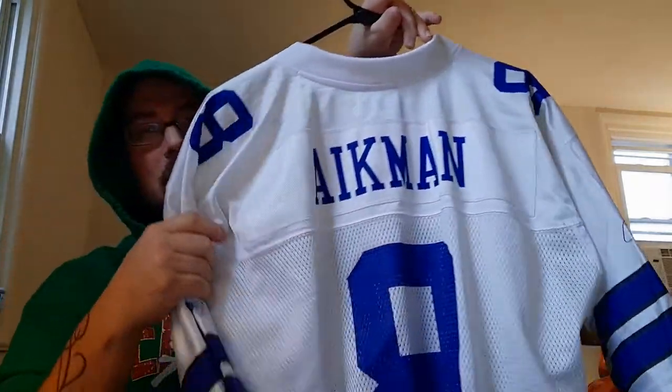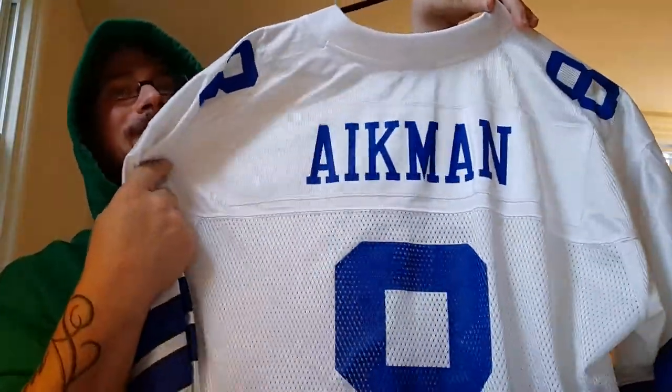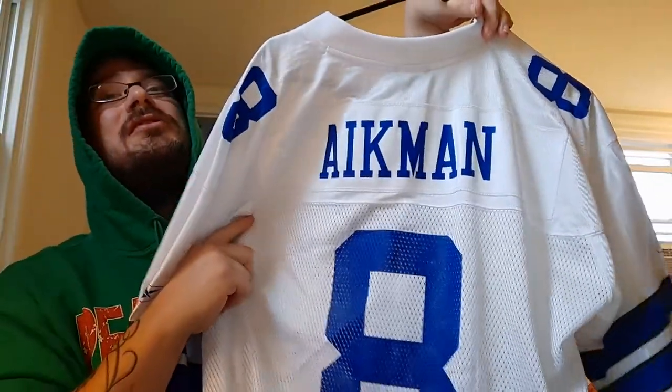Next is old school Troy Aikman — again, classic, cheap mesh kind of jersey, but what are you gonna do, right?